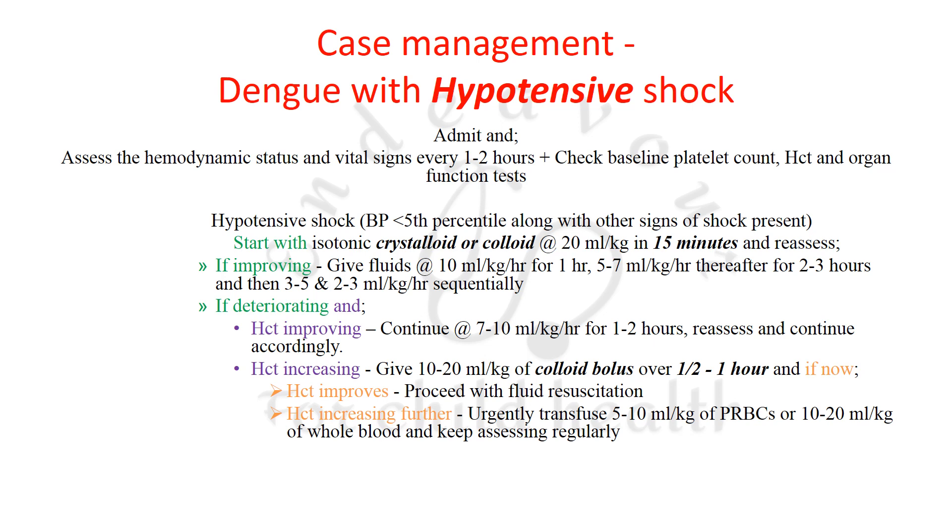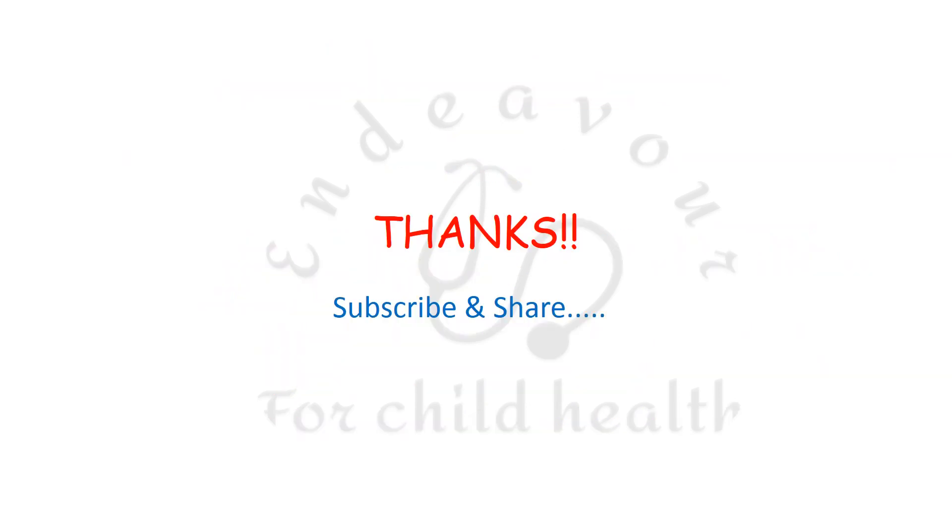These are the latest CDC guidelines for the management of a case of dengue. Thank you for your patient listening.